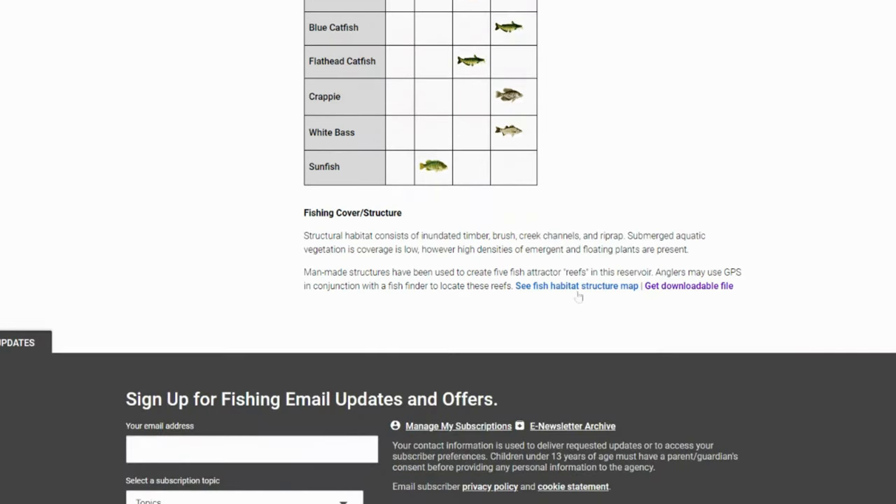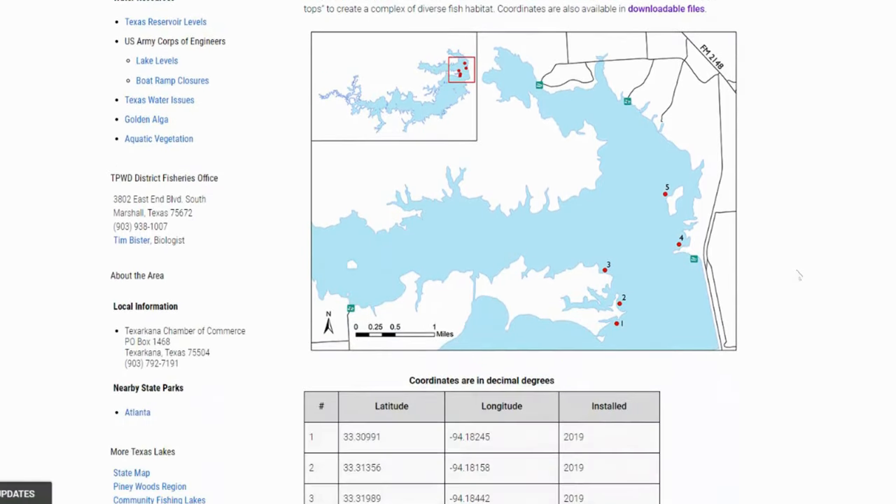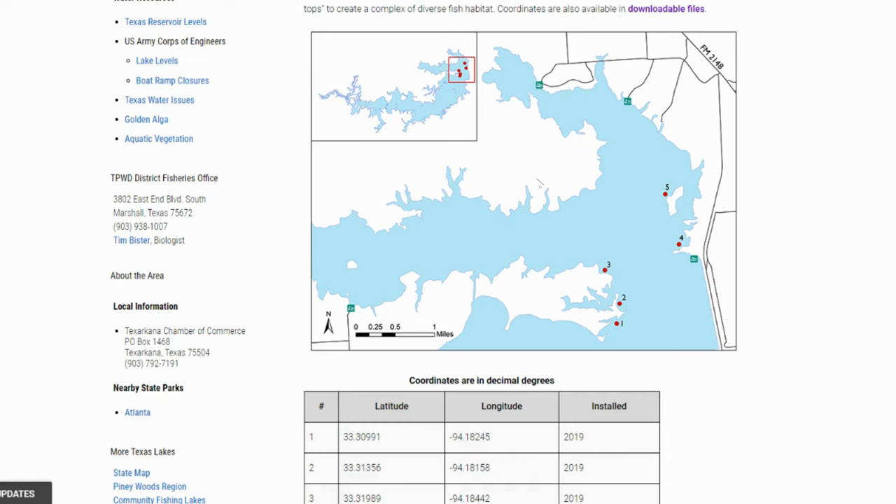There are also some downloadable habitat structures. They have put some habitat structures out on this lake — you can see them here on this map. What I've done is I've downloaded these waypoints and added them into our waypoints for Simplistic Fishing, so you have a complete picture when you put this into your graph. With that being said, let's go ahead and jump over and dive into Wright-Patman Lake.